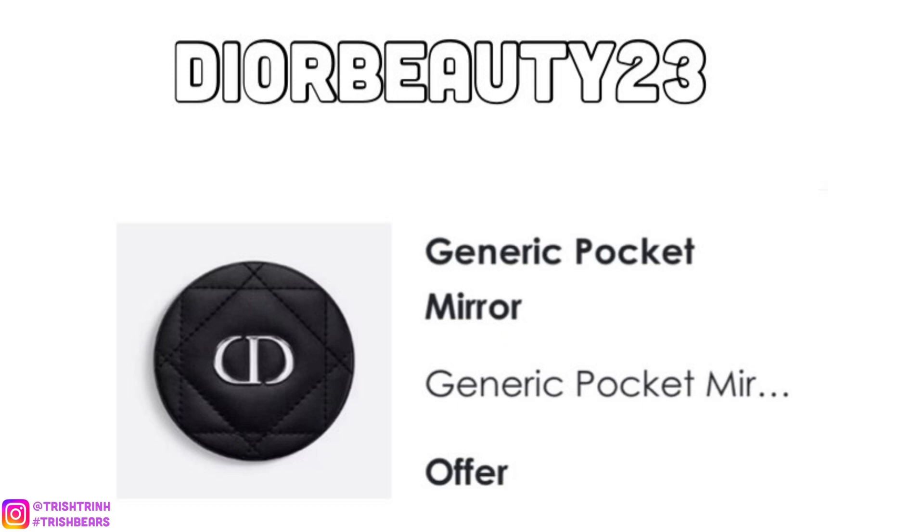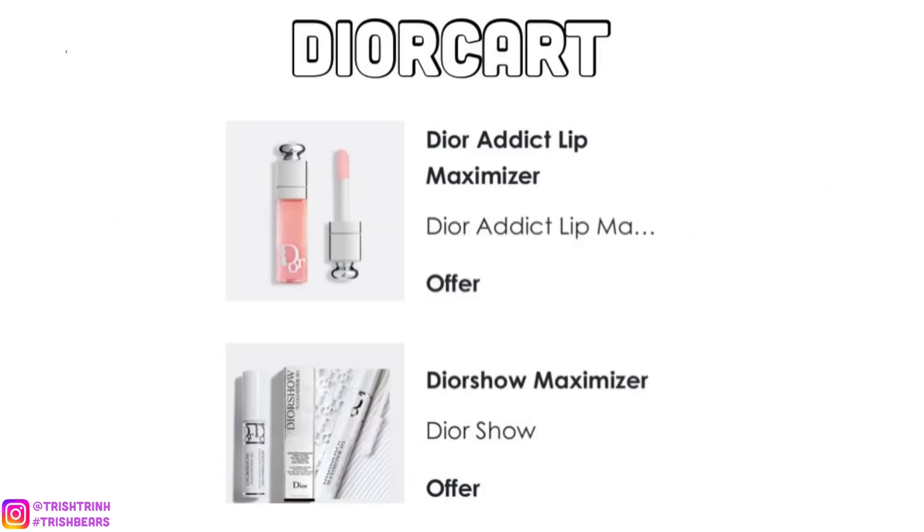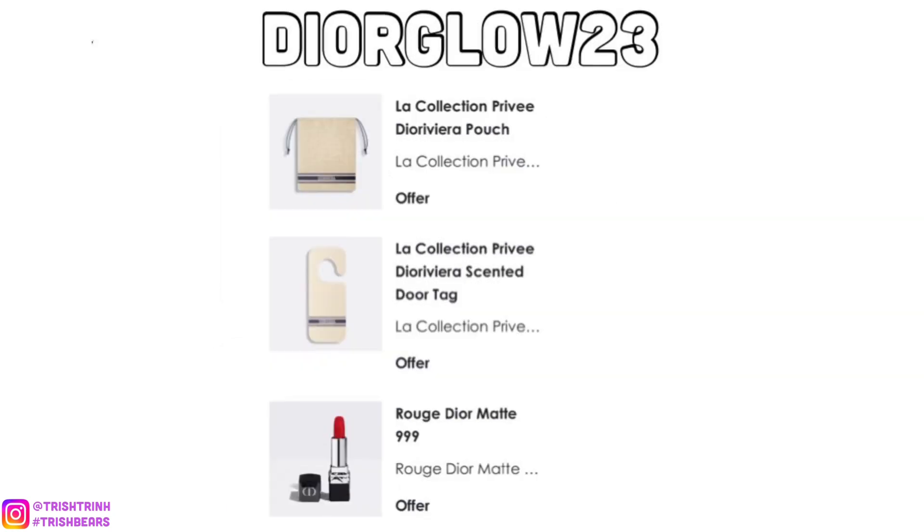It has the mirror on both sides of the compact mirror. The next code is DIORCART. For this code, you would get a deluxe of the Dior Addict Lip Maximizer — it's kind of like a lip plumper — and a Dior Mascara. These are great for trying out Dior lip and eyelash products, and very cute for inside your handbag if you're traveling.